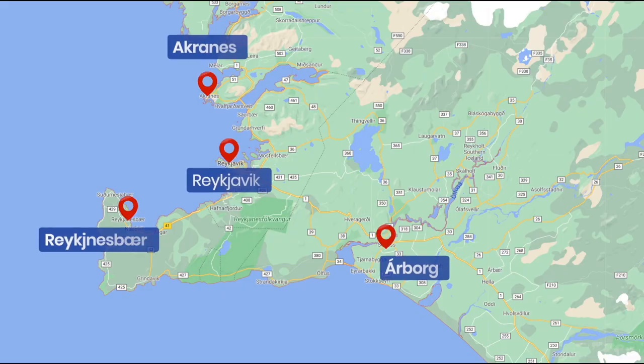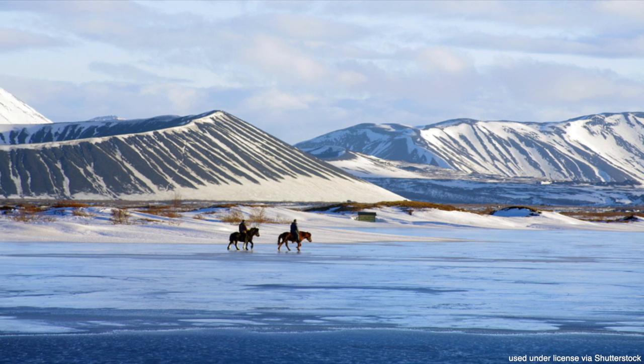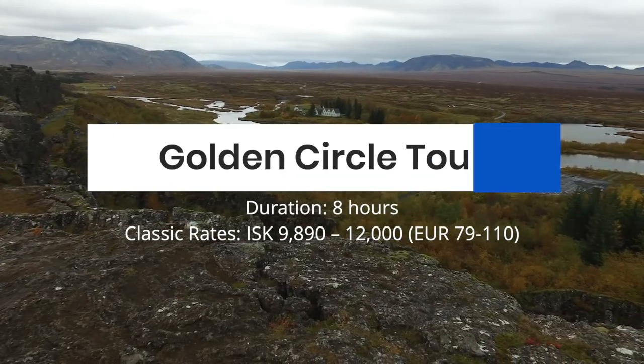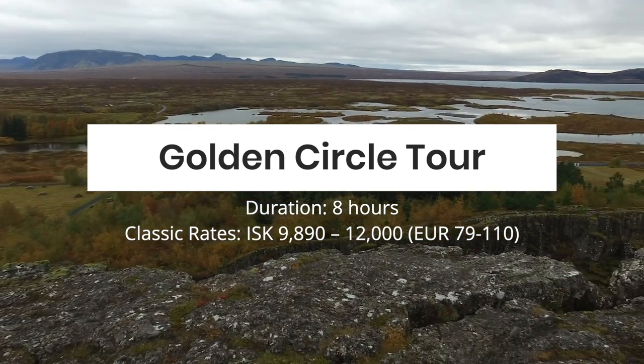Most of Iceland's cities and towns are located along the coast, leaving much of Iceland's interior mostly uninhabited. But that doesn't mean these places are inaccessible for tourists. In fact, one of the most popular day trips here is the Golden Circle Tour, which will take you deeper inland.